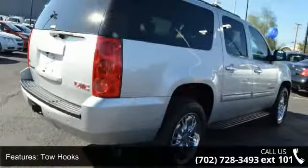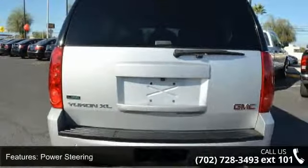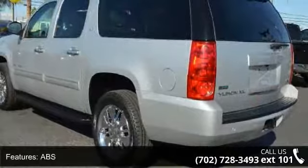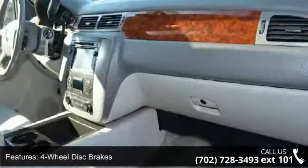Some of the top features included with this vehicle are 4-wheel drive, tow hitch, tow hooks, power steering, ABS, 4-wheel disc brakes, aluminum wheels, luggage rack, automatic headlights and fog lamps.